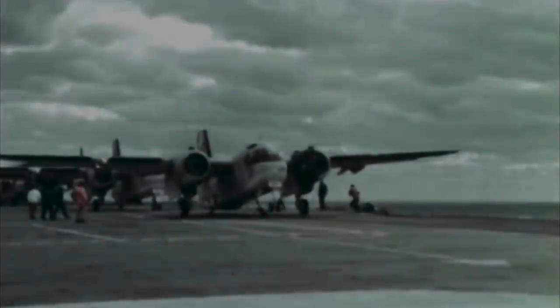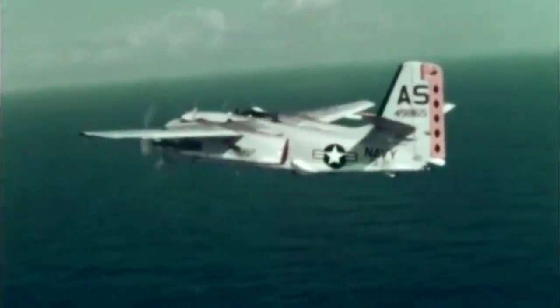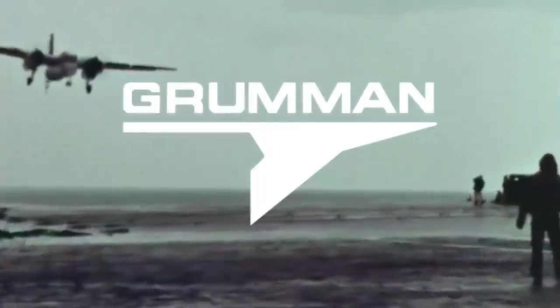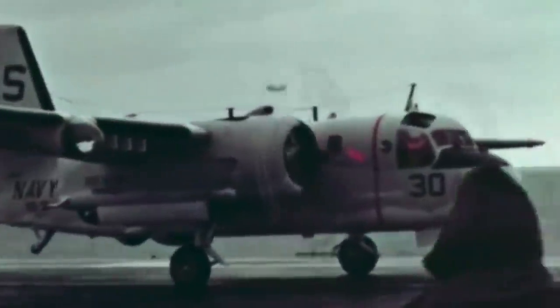The Grumman S2E Tracker was the first purpose-built anti-submarine warfare aircraft to enter into service for the United States Navy, beginning in 1954. It was designed by the Grumman Aircraft Engineering Corporation with a rather conventional frame. It was driven by propellers and had two radial engines. Its high wing could be folded to compress it for storage on carriers.